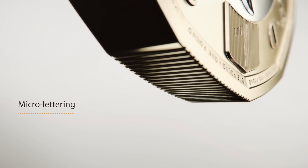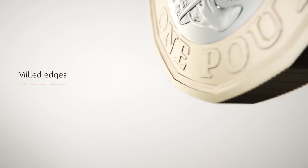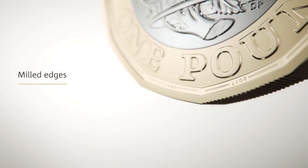It has micro-lettering on the border of both sides of the coin: 'one pound' on the head side and the year of production on the tail side. It is milled on alternate edges.